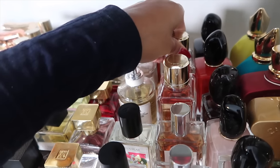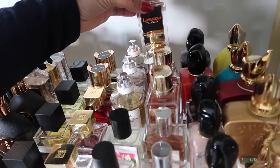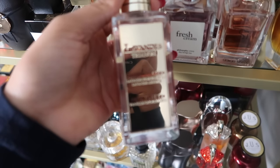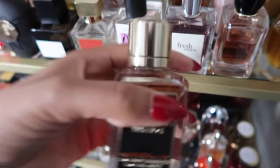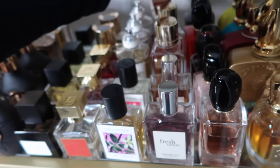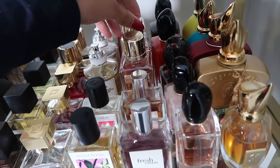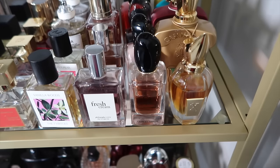And then we have Lavande Sucrée from Annick Goutal. Let me bring her up to the front — she's one of my favorite lavender fragrances, literally smells like sugar cookies with lavender sprinkled on top. I really love that fragrance. Then my Sì collection from Giorgio Armani: the OG Sì, of course.